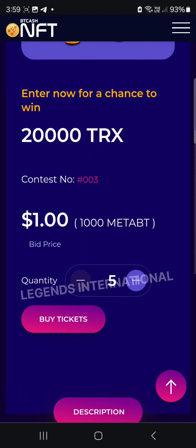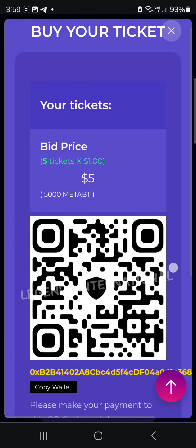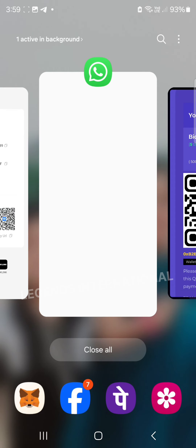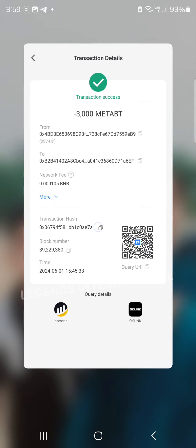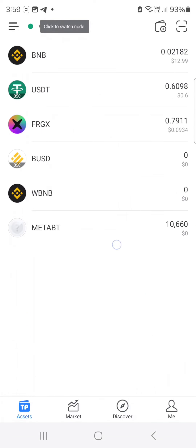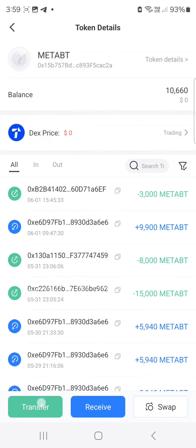We are going to select the bank account and we will send the bank account by ticket with a valid address. We can also have a copy of the valid address from our trust wallet or token, and select any valid address.